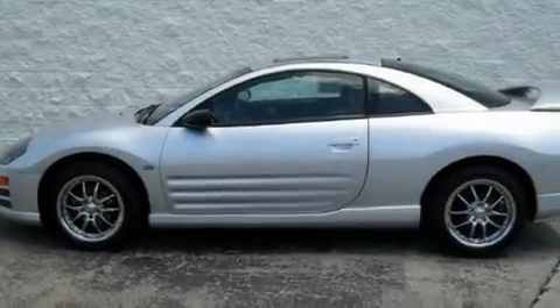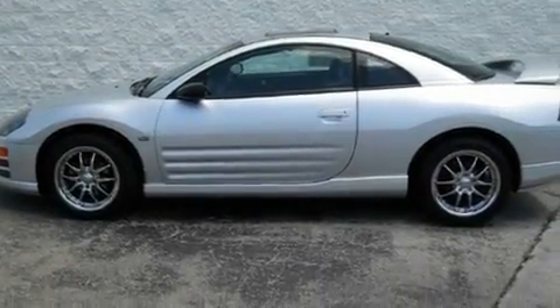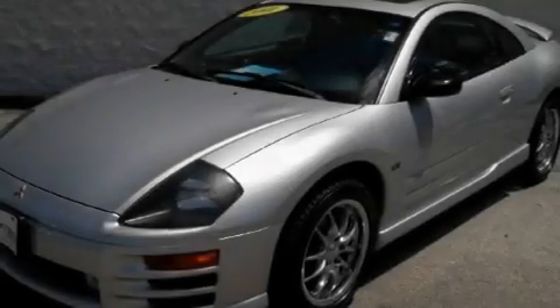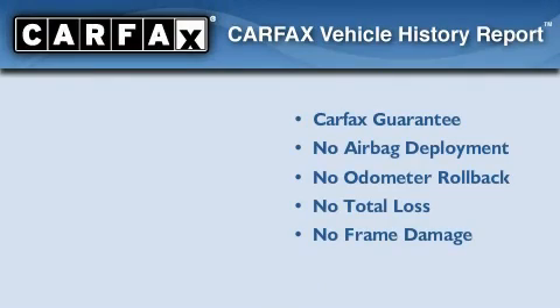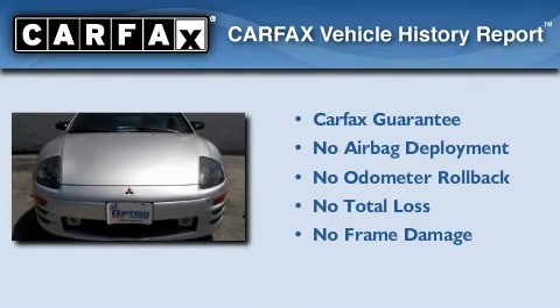With an EPA estimated rating of 28 miles per gallon on the highway, you won't be making frequent trips to the gas pumps. Not to mention that this Mitsubishi qualifies for the Carfax buyback guarantee.